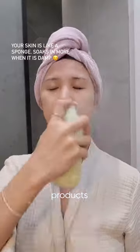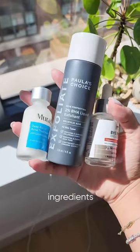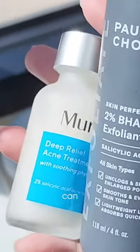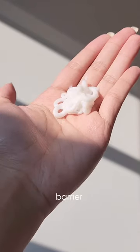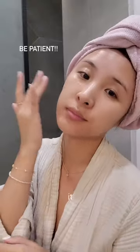Damp skin absorbs skincare products more effectively, so keep it slightly moist before moving to the next step. Using too many active ingredients — too much too soon can cause irritation from a broken skin barrier, so high percentages aren't always the best thing. We recommend keep it low and slow.